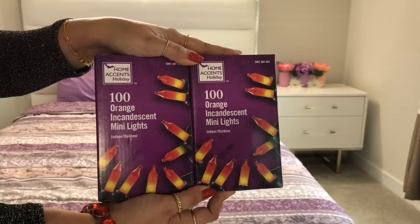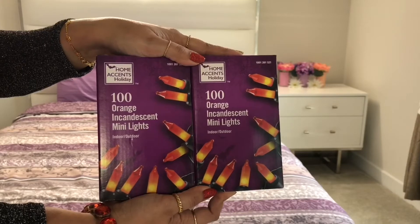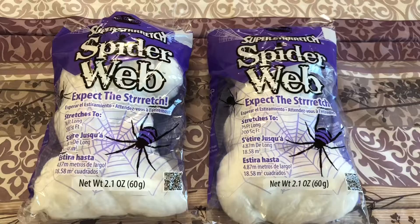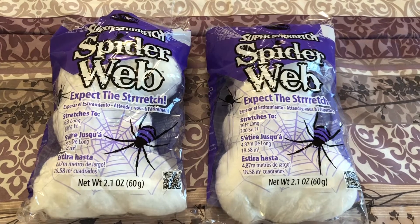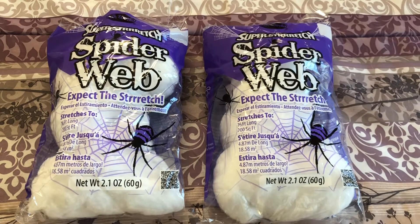From Home Depot I got these two packets of orange string lights. I also got this spider web — on the packet it mentions that it can cover up to 200 square feet.